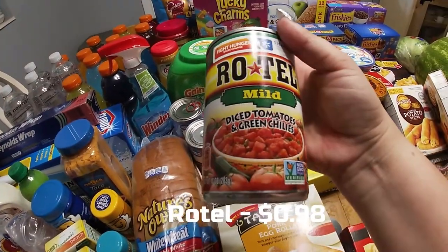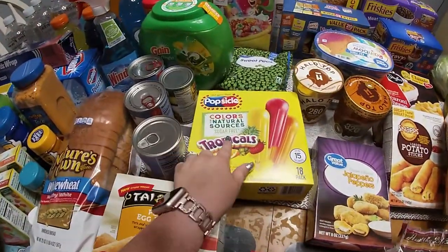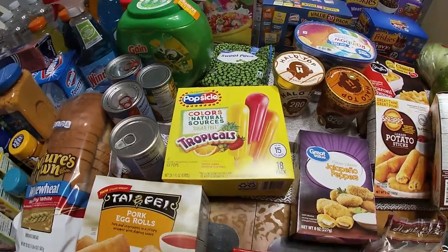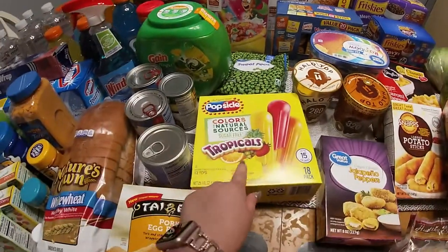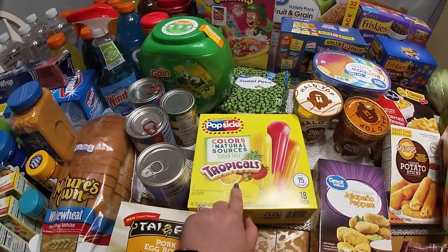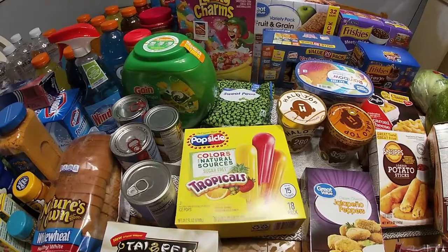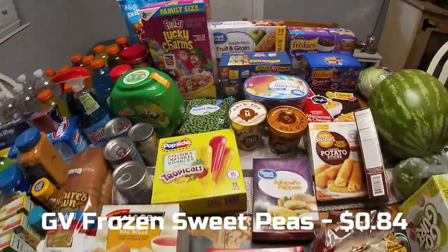Pinto beans, two cans of diced tomatoes, and one can of tomatoes with green chilies — that's going in a recipe for us. I got some sugar-free popsicles because we've all had sore throats this week. On the way to the store today it said 99 degrees, so these will be fantastic. July and August are our hottest months and we still have more to go. A bag of sweet peas, and I'm going to be making grandma's seven-layer salad this week.